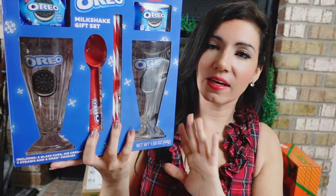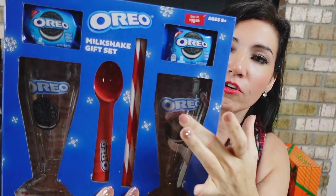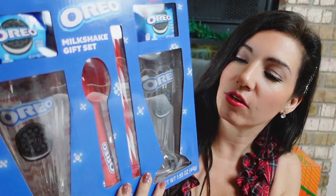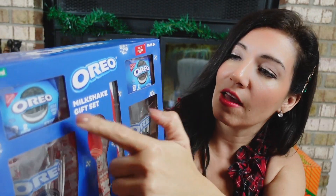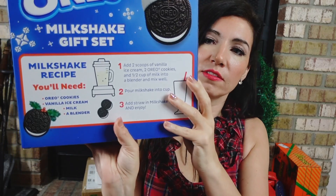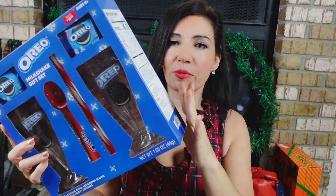For a family gift idea, I picked up the Oreo Milkshake Gift Set. You get two real glass glasses with the Oreo logo and cookies, an ice cream scooper, straws, and a couple of Oreos. There's also a milkshake recipe on the back. It's $16.98.